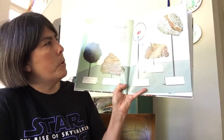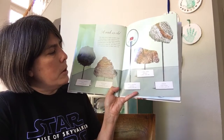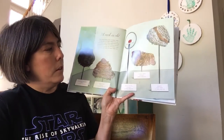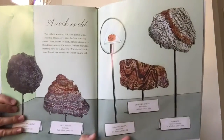A zircon crystal from Australia — and this is a close-up, you can see it; we're looking through a magnifier — 4.1 billion years old. Lewisian gneiss from Scotland, 3 billion years old. And granite from the United States, 2.5 billion years old. Very, very old.